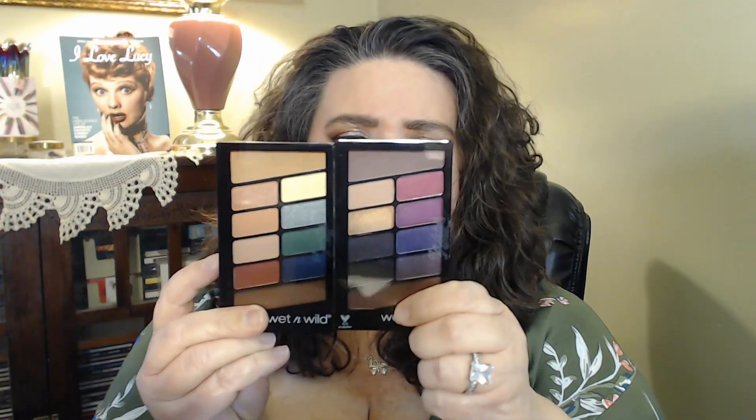I did pick up two of their eyeshadow palettes. I was watching a young lady — her beauty channel is called Beauty Addiction, I'll put a link below — and she was saying that these two palettes almost look like Anastasia palettes. Some have pointed out that they looked like a dupe or could be compared to those.